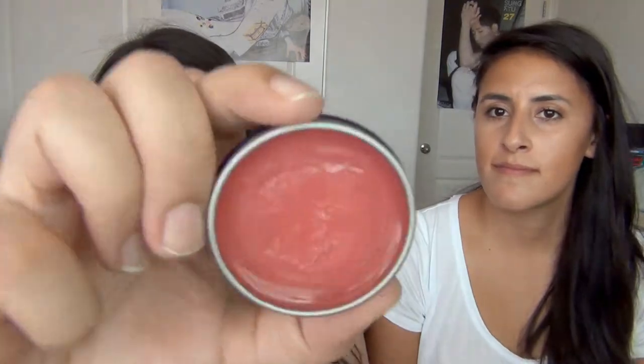Oh, I forgot — it's the Smith Rosebud Salve. It smells like roses. It's just this lip balm, and my brother mentioned it so I bought two of them — one for me and one for my brother. It's very nourishing and it lasts — I only have to put it on twice a day. Want to try it? Yes please!